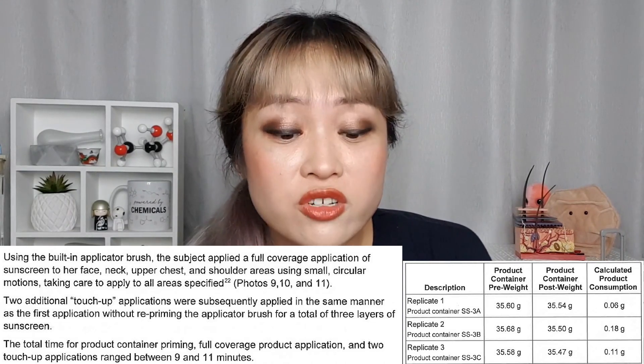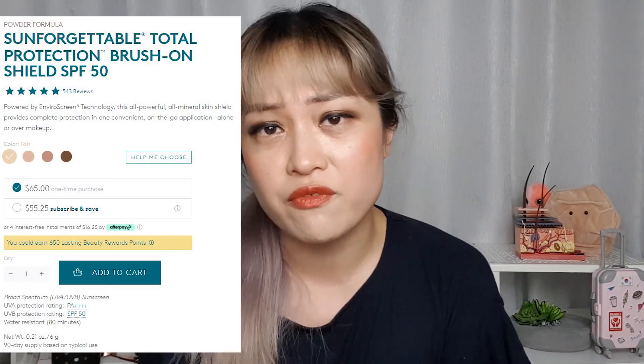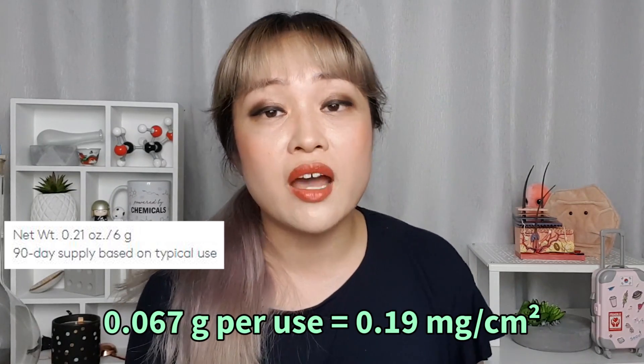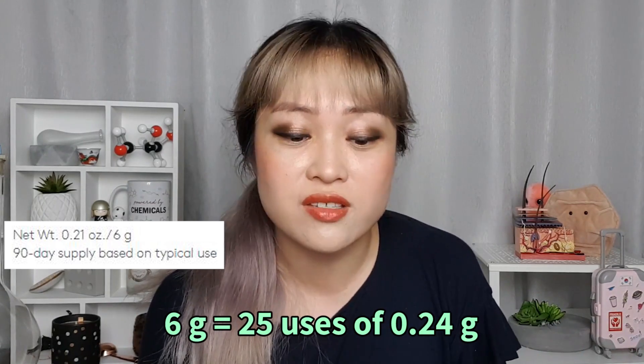This safety study used an older version of the brush, and Colour Science say they've changed the brush since then so it flows better. But even with the new brush, the product info page estimates a 90-day supply with typical usage. The product is $65 with only 6 grams of powder — if you assume you're only applying it all over your face once a day and all the powder ends up on your face (which it won't, since you're meant to prime and flick), that works out to just 0.19 milligrams per square centimeter, less than half of what their SPF protection test claimed. If each application was actually 0.24 grams, it would only last 25 uses. Colour Science doesn't seem to have a consistent estimate for typical usage — it seems to change depending on which source you look at.